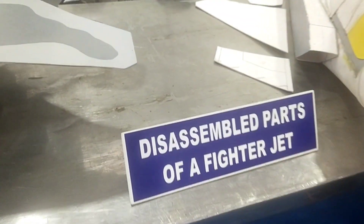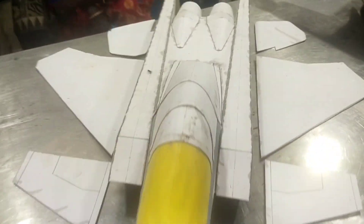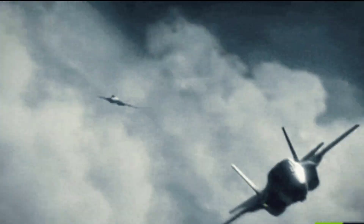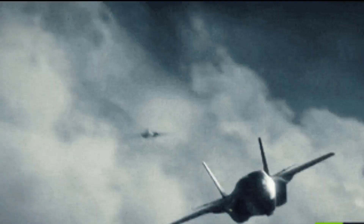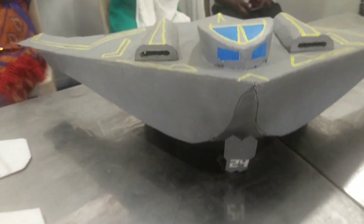Here are some disassembled parts of a fighter jet. A fighter jet is a fast, jet-powered military aircraft designed for attacking other aircraft.